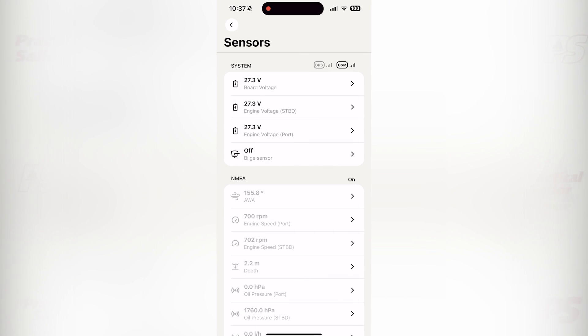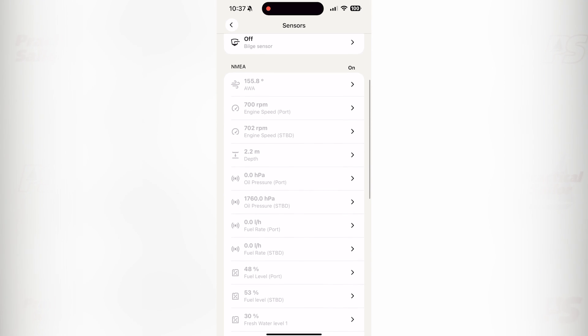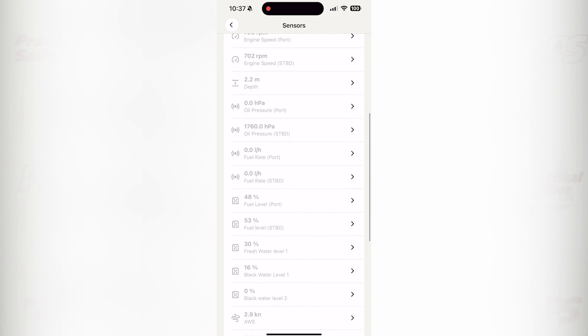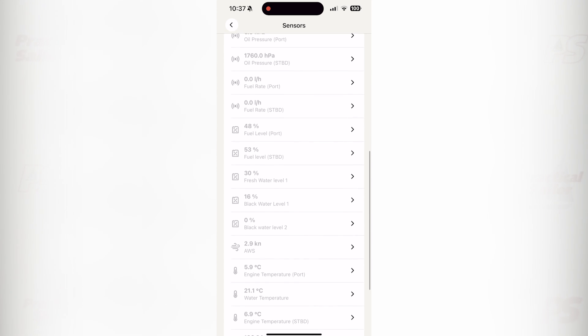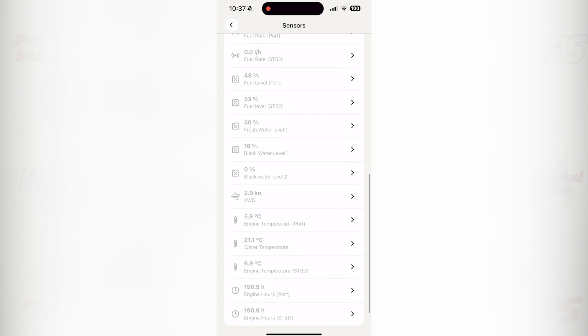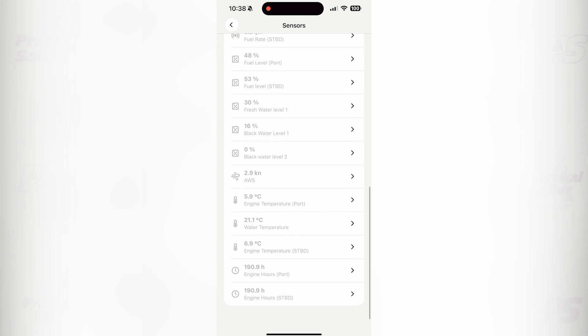Backing out, we can see all the other NEMA sensors they have on this boat: wind, engine RPM at last operation, water depth, oil pressure, fuel burn, fuel level in some NEMA-equipped fuel tanks, and even our water and black tank sensors can be displayed right on our phone. And lastly, engine hours — so you can plan your next oil change.